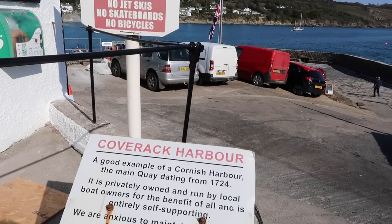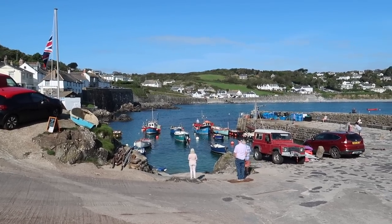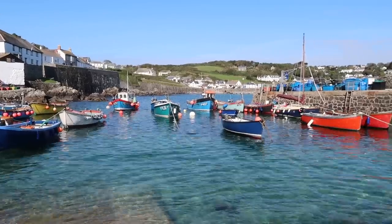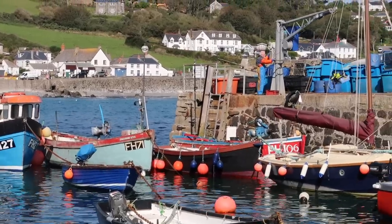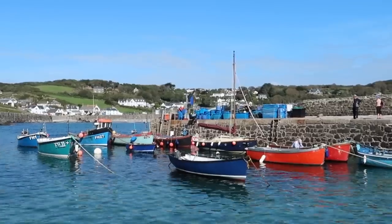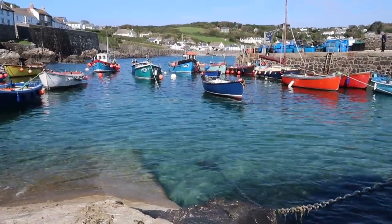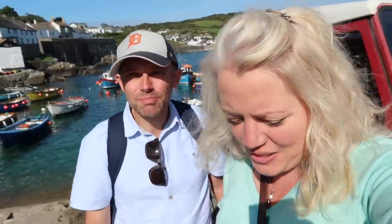Here at the edge of the harbour — Coverack harbour — a good example of a Cornish harbour, with the main quay dating from 1724. I could stay here for an hour just watching the activity around the harbour, the little boats coming in. This is what Cornwall means to me — coming somewhere quiet, slightly off the beaten track, watching people going about their daily business. Bringing in the catch, all very sedate, calm, happy, and content.